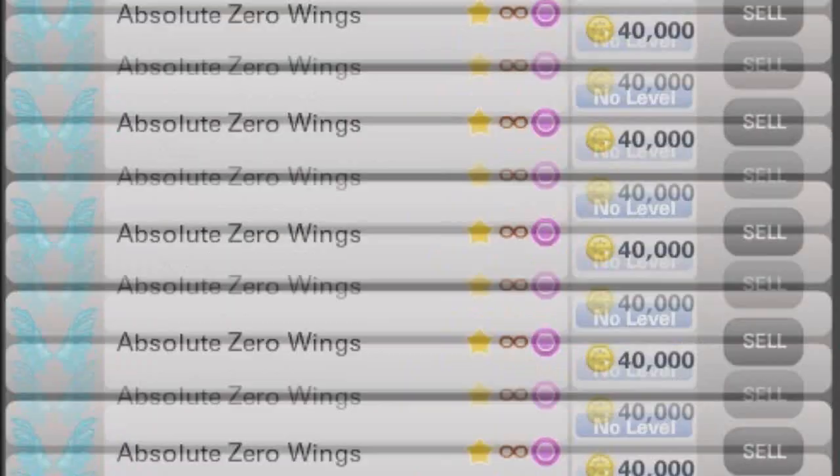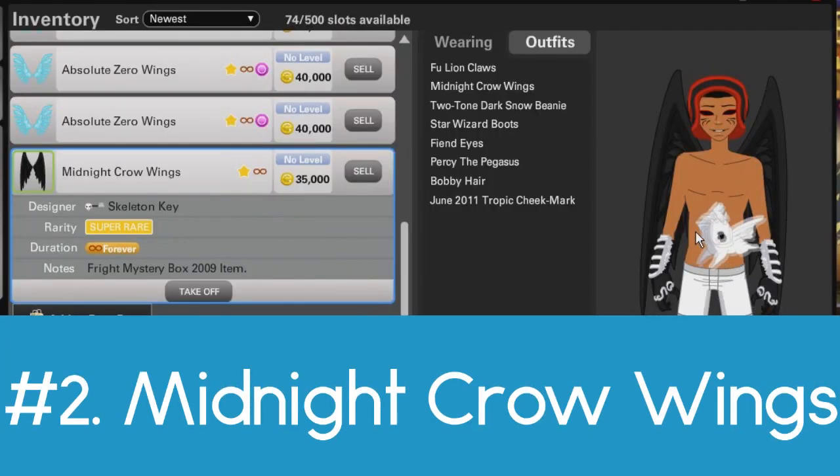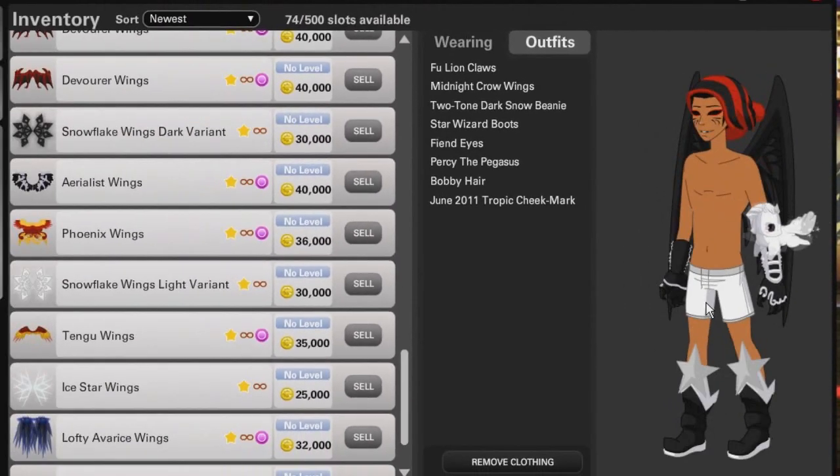Number two on my list are the midnight crow wings. The midnight crow wings is one of those items that very few people have and they're really expensive. It's so rare to find that a lot of people will just go, wow — midnight crow wings.